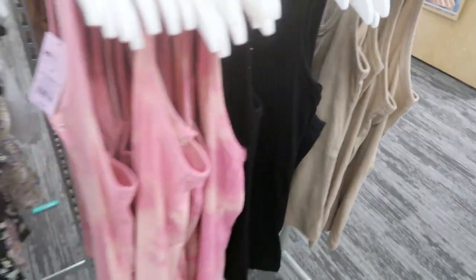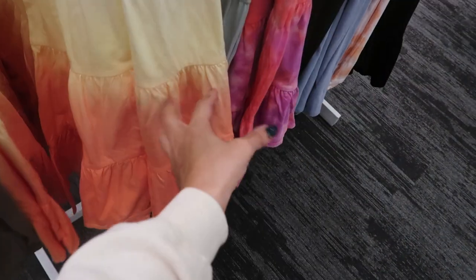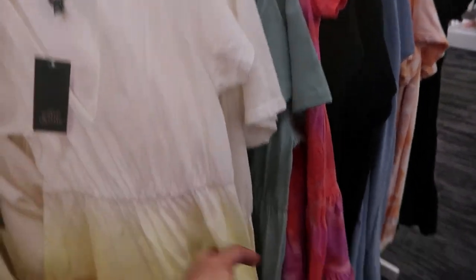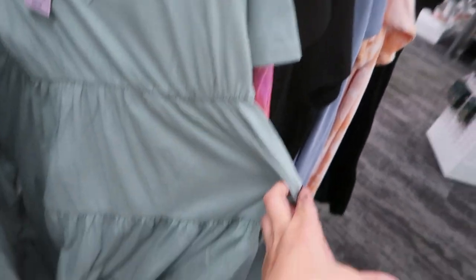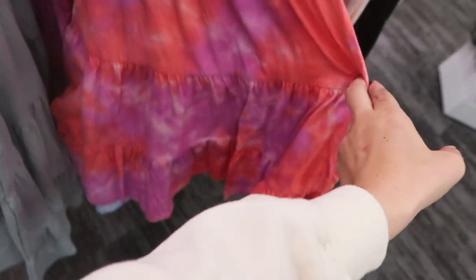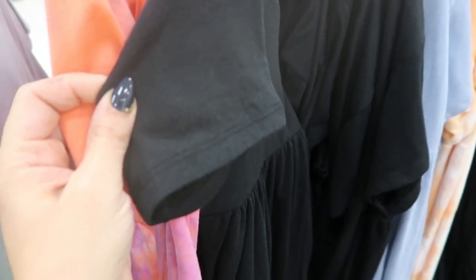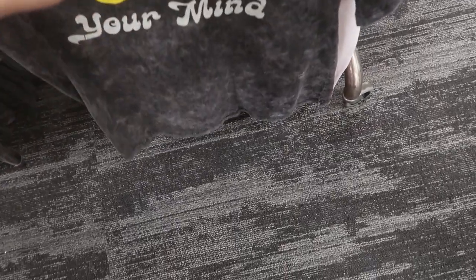I'm also seeing new tiered dresses from Wild Fable — they have tie-dye ombre at the bottom, they're $20, short sleeve with a V-neck. Colors include yellow, orange, white, solid green, and a pink and orange tie-dye. I showed a sweatshirt-style version before, but these are a T-shirt fabric — way more lightweight.